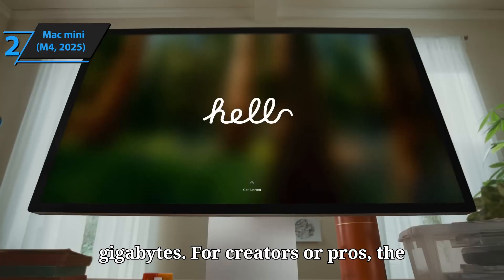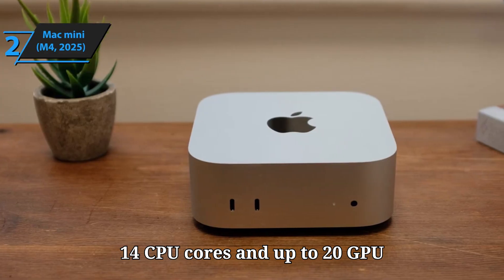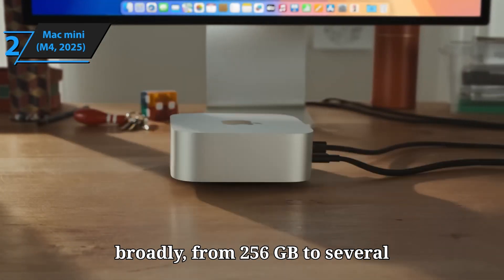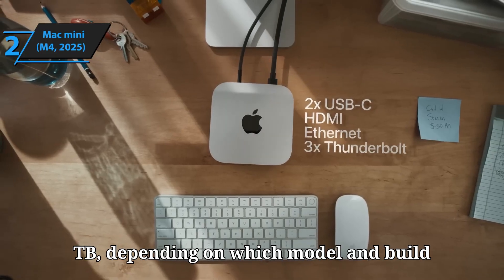For creators or pros, the M4 Pro offers even more power: up to 14 CPU cores and up to 20 GPU cores, and can be configured with up to 64GB unified memory. Storage options range broadly, from 256GB to several TB, depending on which model and build you choose.